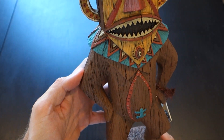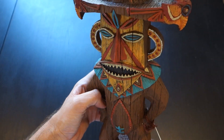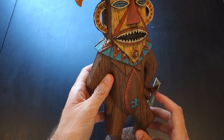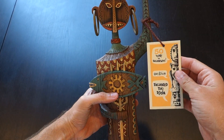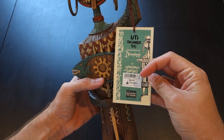Continuing looking at the design going all the way up — it looks great. Of course, Pele was designed by Raleigh Crump, legendary Disney Imagineer. Now looking at Uti — same tag as before, except with her artwork and her name, same price: $99.95.